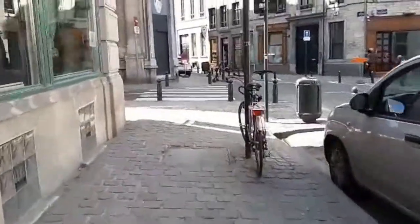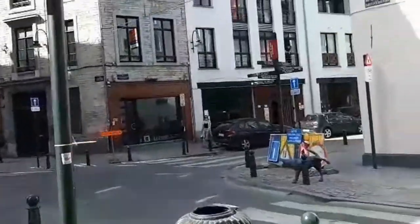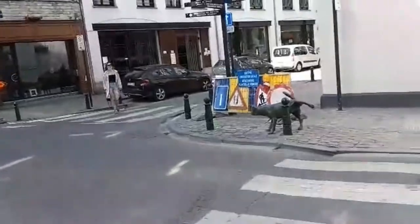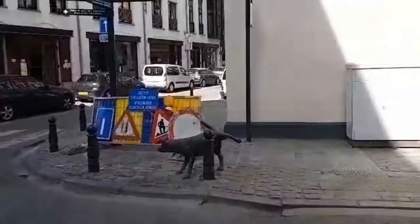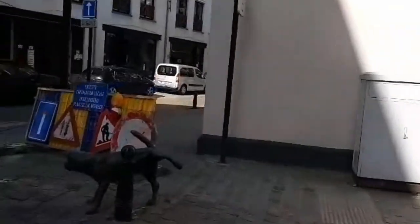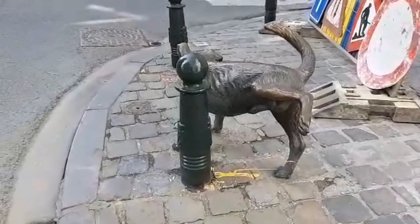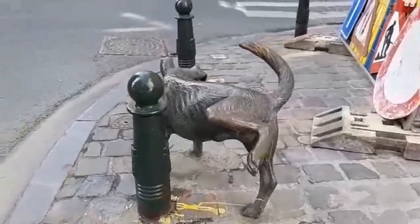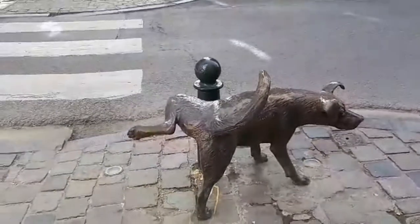I think they have an obsession with peeing people, and look at — even animals — look, here it is. This is it: a bronze statue of a peeing dog. Can you believe it? So there was my third mission for the day — I found it.